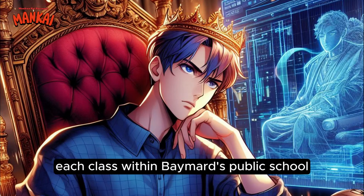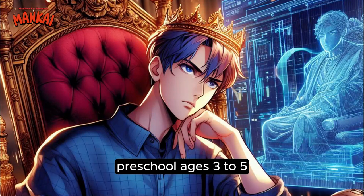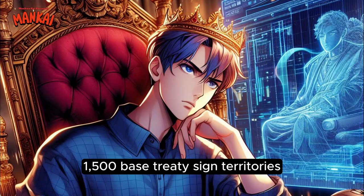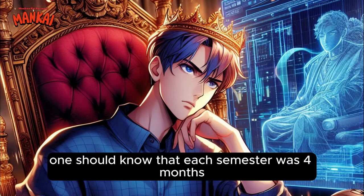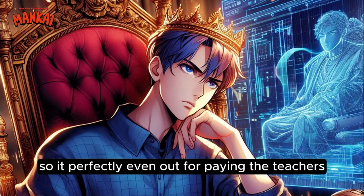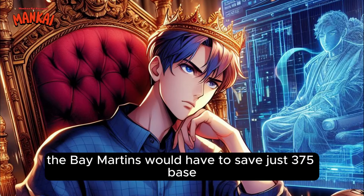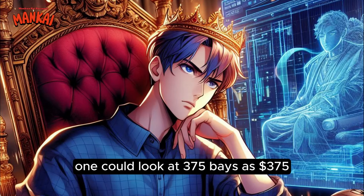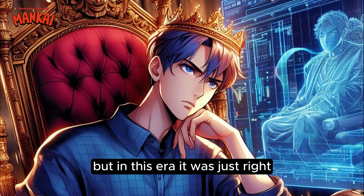In general, each class within Baymard's public school had children of various ages. For preschool, ages three to five, each semester: Baymartians paid 1,500 base; treaty-signed territories, 2,000 base; the rest, 2,500 base. One should know that each semester was four months, so it perfectly evened out for paying the teachers. So each month, the Baymartians would have to save just 375 bays — copper coins — so as to pay out 1,500 bays. One could look at 375 bays as $375. Sure, it seemed ridiculously small to save up and pay tuitions, but in this era, it was just right.